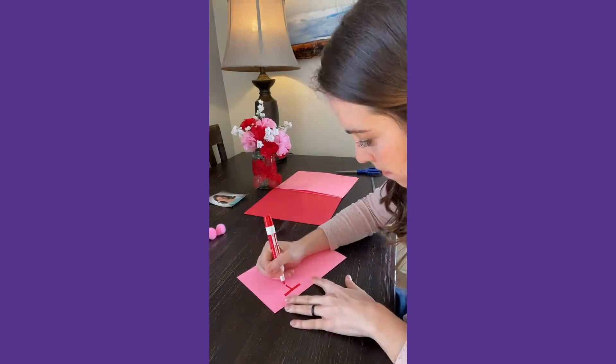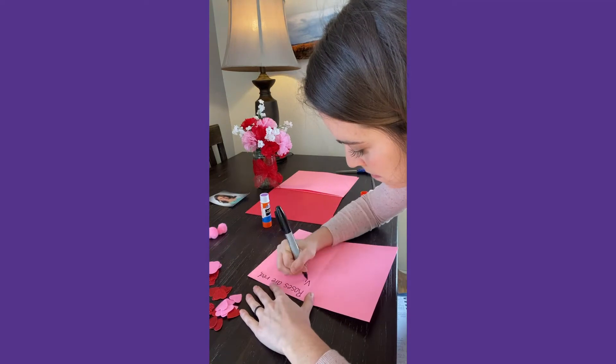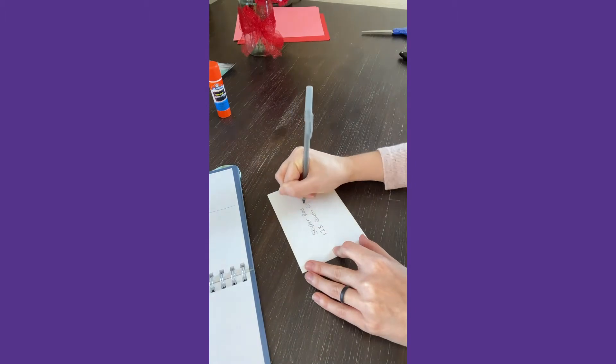People with mild dementia might be pretty independent in making a Valentine's Day card. They might not need much assistance in decorating or writing the message inside. So you can challenge them to write a poem, or find the address in an address book and fill out the envelope.